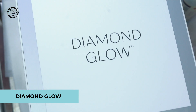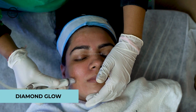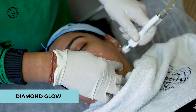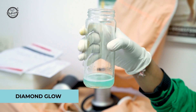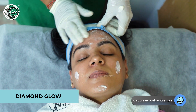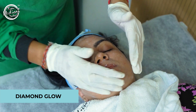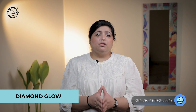In Diamond Glow, there is a serum specifically for pore refinement, and it is a very good treatment for open pores. In our clinic, we mix two solutions together. If you are more concerned about blackheads, whiteheads, acne-prone skin, or pigmentation, we also infuse other brightening serums. So with extraction, exfoliation, and infusion, Diamond Glow is a very good treatment for skin polishing, brightness, and especially for closing open pores.